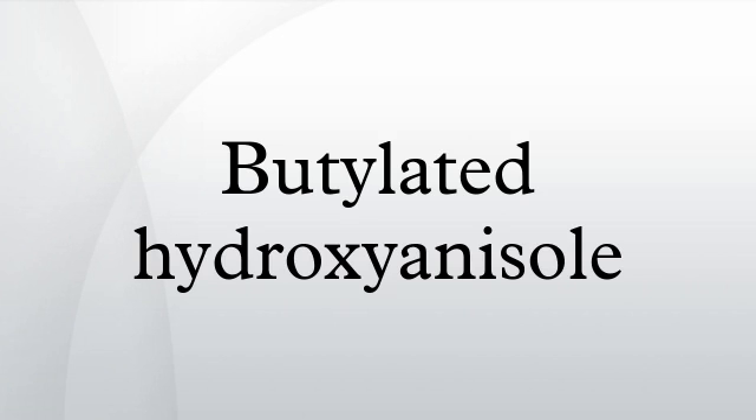The primary use for BHA is as an antioxidant and preservative in food, food packaging, animal feed, cosmetics, rubber, and petroleum products. BHA is also commonly used in medicines, such as isotretinoin, lovastatin, and simvastatin, among others.